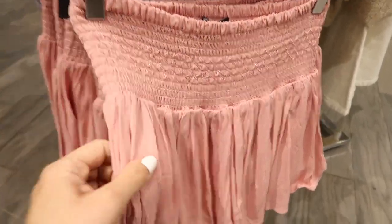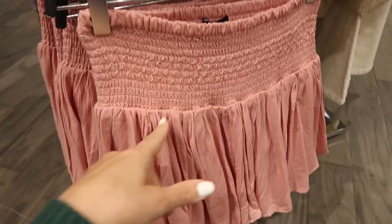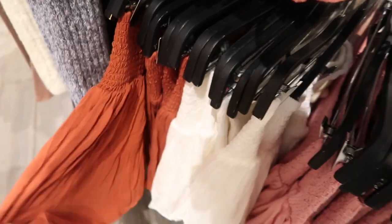New little flowy smock skirt — this has that really thick smocked waistband, flowy gauze-type material skirt, and the same fit in the back. They're $19.99. It comes in the pink, there's also white — and it is a true white — and then that rust.